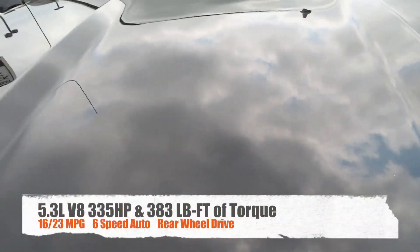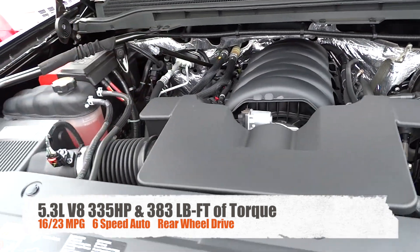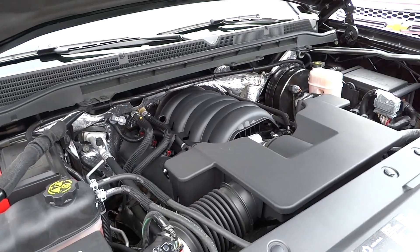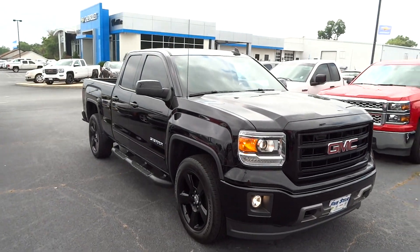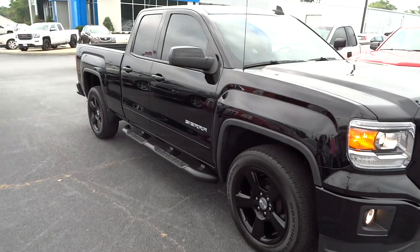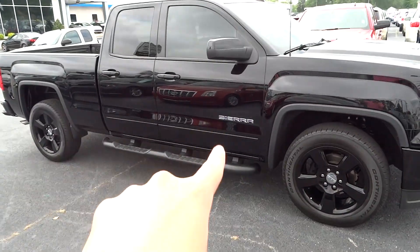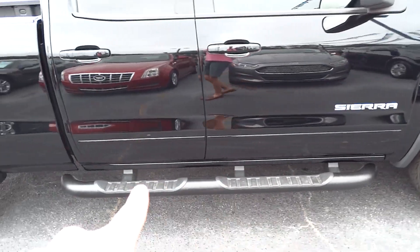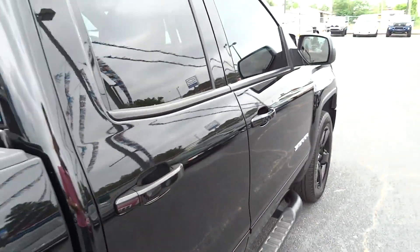This vehicle has the 5.3 liter V8 and is a very attractive truck. The windows have been tinted on this model, adding to a very monochromatic design — just very attractive with your chrome-accented Sierra badging and GMC logos. This one does have side steps, and this is the double cab model.